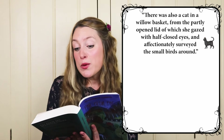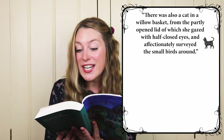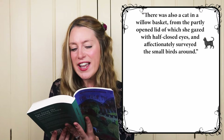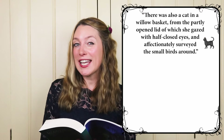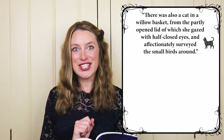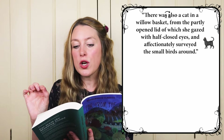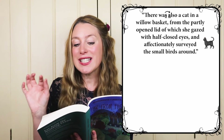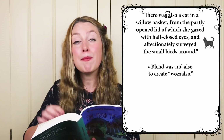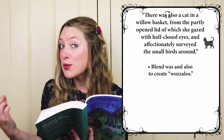Now shadow me: his Christian name was Gabriel and on working days he was a young man of sound judgment, easy motions, proper dress and general good character. I bet you sound so good! There was also a cat in a willow basket from the partly opened lid of which she gazed with half-closed eyes and affectionately surveyed the small birds around. We've got the same construction as before with 'was also' — 'was' ends with a consonant and 'also' starts with a vowel, so we can blend them together: was also.